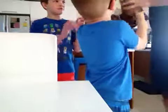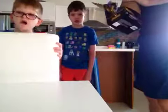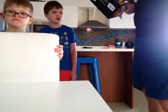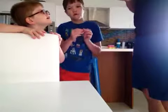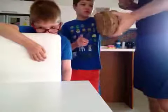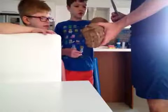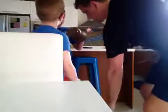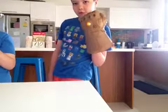Boom baby! Yep, okay. And he's unboxing the Infinity Gauntlet Glymer. Oh yeah! Booyah.